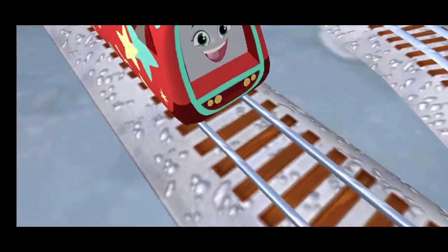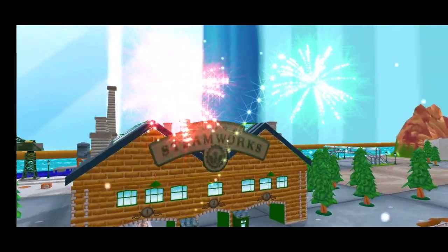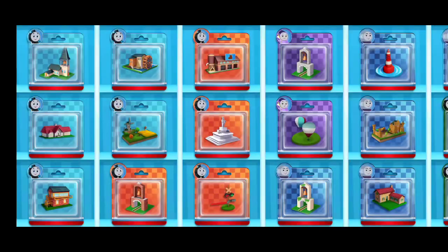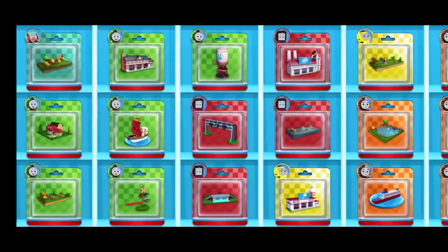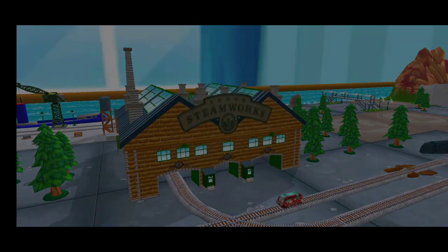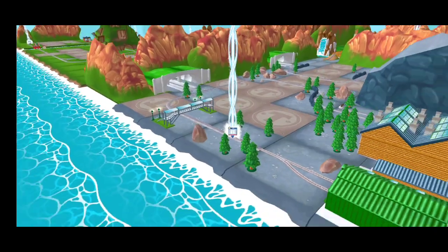We all love your train set. Time to pick a new toy. It's super easy to find your new toy — just look for the beam of light.